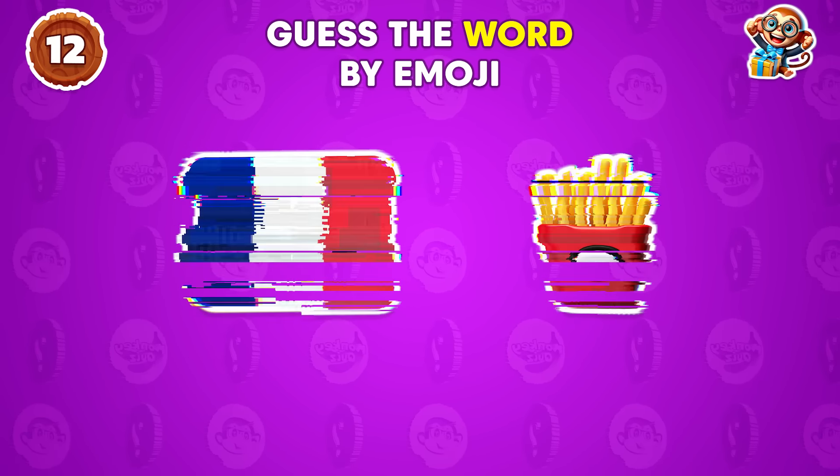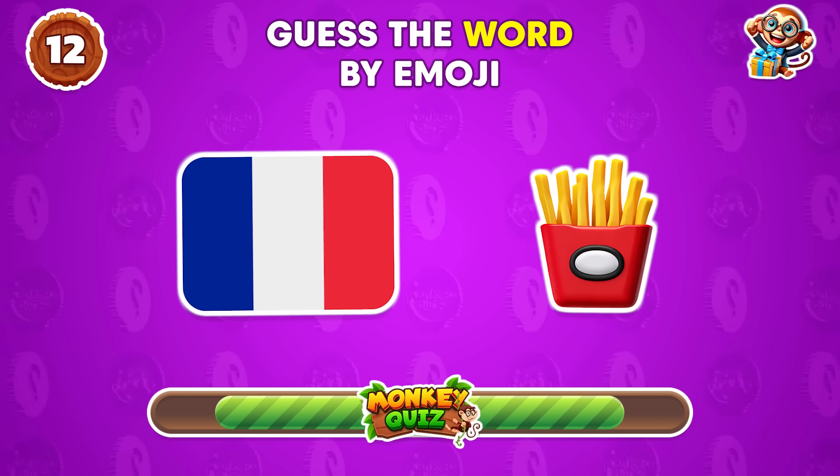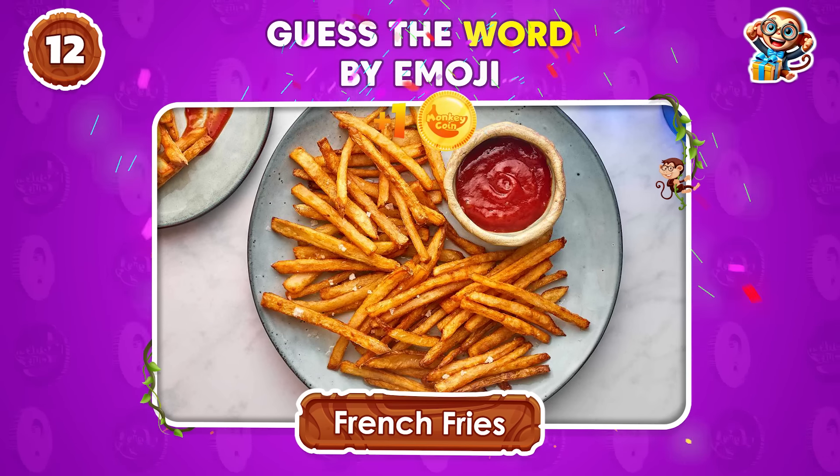Any idea what this represents? French fries!